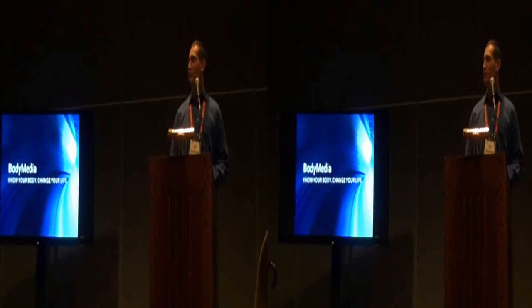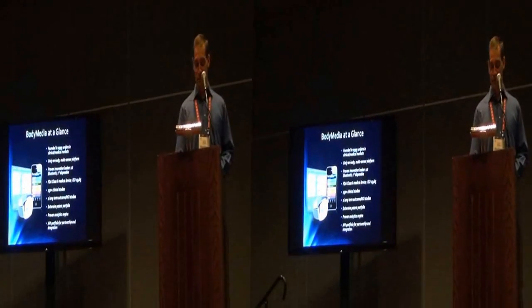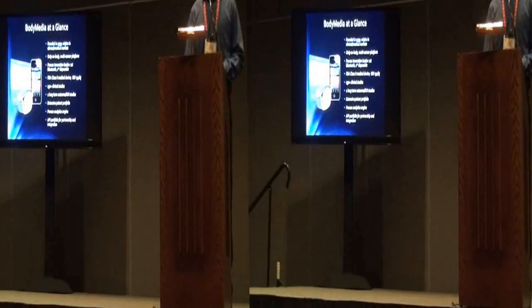I thought we were here at 6:05. So I'm going to get a little off script here. It's really one of my scripts anyway. So I'm going to talk a little bit about BodyMedia.